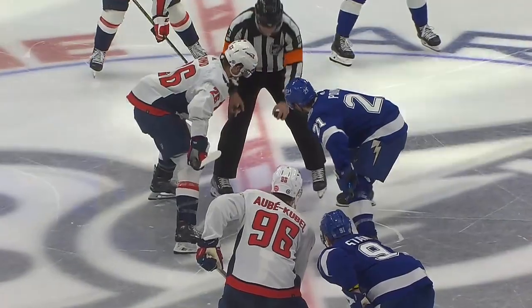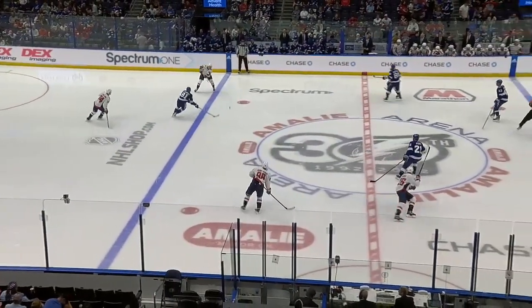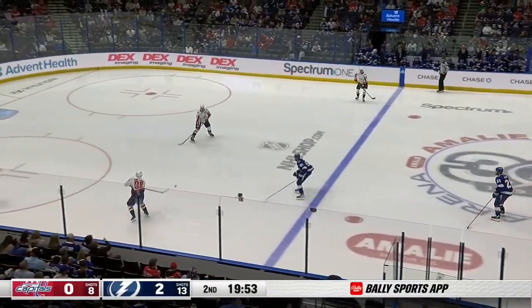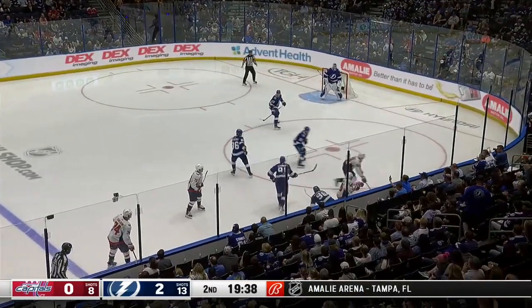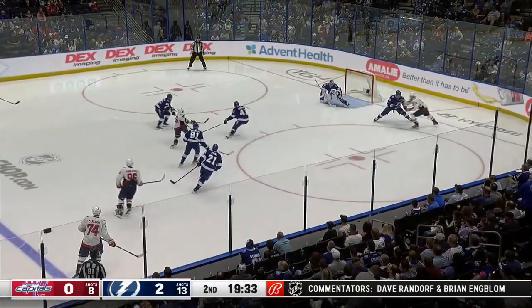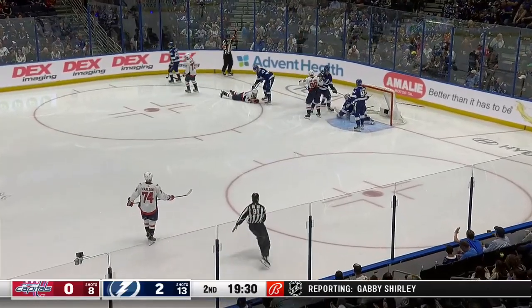The Lightning have now allowed just two goals against in their last seven periods, going back to Saturday at Boston. As we drop the puck here in the second period tonight — first of two games at home. The Caps come out with a little jump. Here's a chance for Sherry — he's open. Saved by Vasilevsky, way down, and he's got that too.